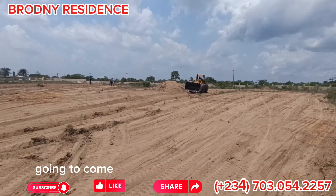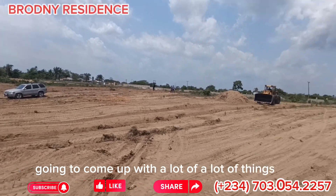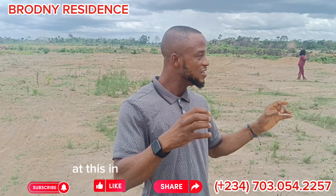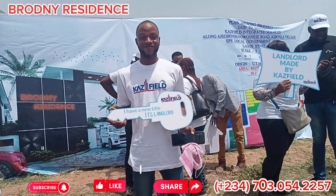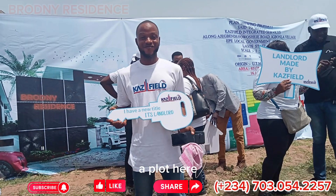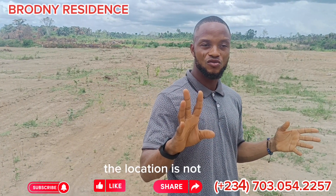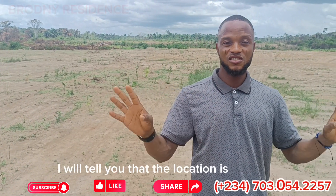Over here, we are going to come up with a lot of things which this estate is going to provide for you. At this particular estate, you are safe. I also hold a plot here myself, which shows that if the location were not good, I would tell you so.